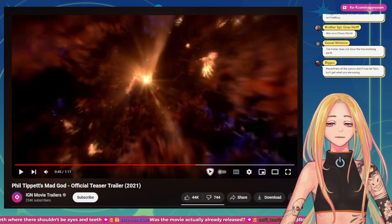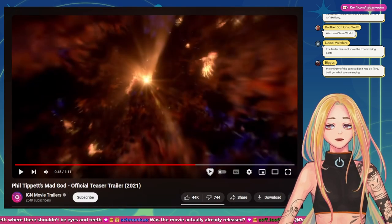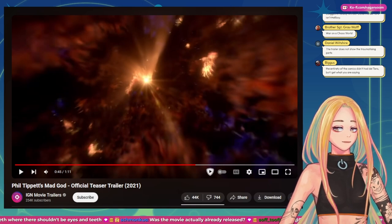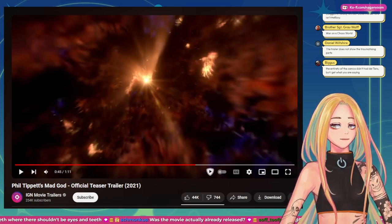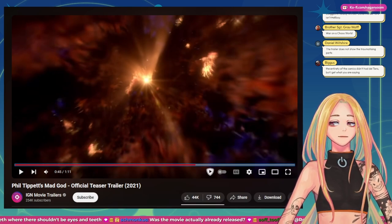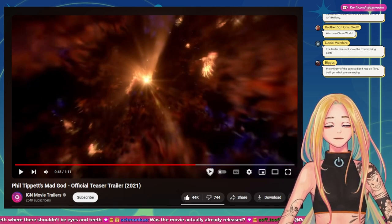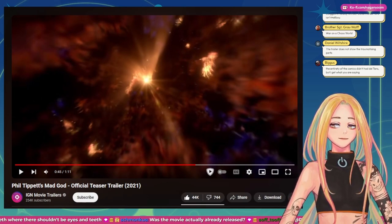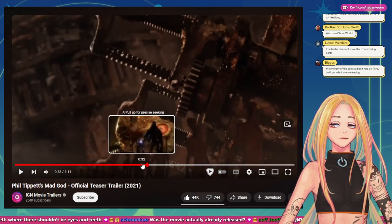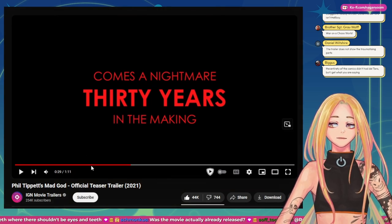Was the movie actually already released? Yeah, this is from two years ago. The trailer does not show the traumatizing parts — of course, this is YouTube, they're not gonna give away the juices in the trailer. War on chaos worlds. Dude — Mad God! It's animated, it's stop motion. I love stop motion. This is interesting. So this is the movie that inspired Forever Winter — the aesthetic from this movie, the world, the machine, the juices, the goops. Oh no — it's just made in 30 years. Damn, the dedication for this man. Sheesh.